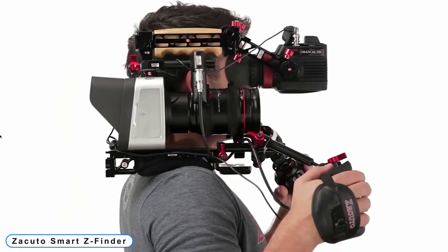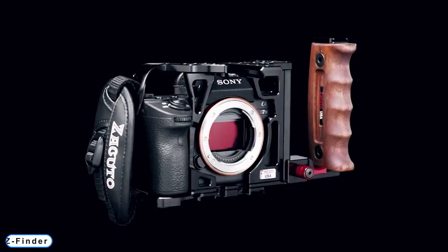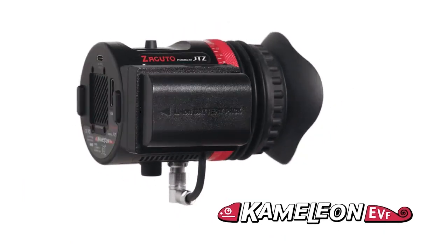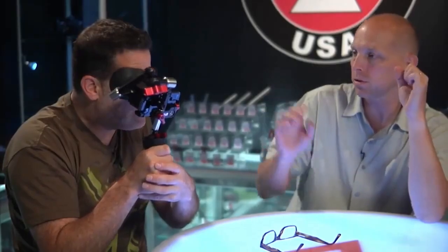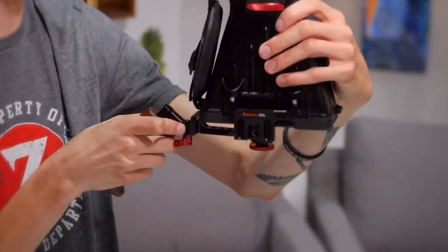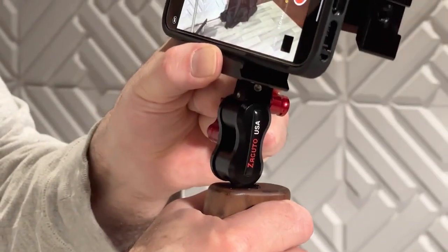Coming to number 6: The KUDO Smart Z Finder. Utilize the features of your smartphone and add the viewfinder, the camera's most crucial component. Professionally frame, compose, and focus. With or without glasses, focus the screen. Drop-in diopters are an optional extra for severe eye correction.